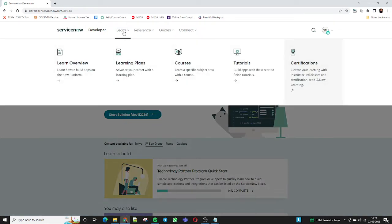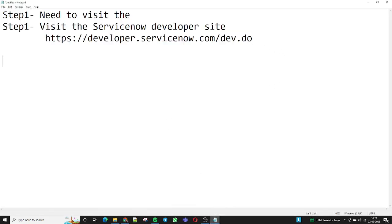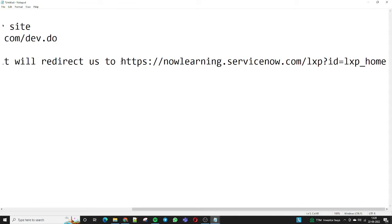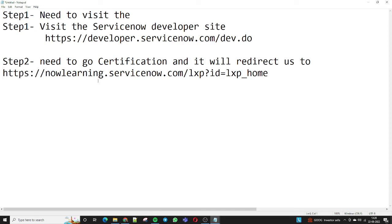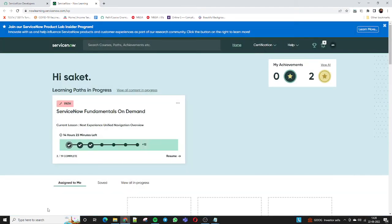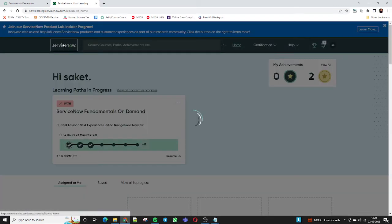What we need to do is click on 'Learn' and then go to 'Certification.' Once we click on Certification, that site will redirect us to the ServiceNow Now Learning website. Step two is: go to Certification — it will redirect you to the new site, the Now Learning portal. It is using ServiceNow SSO, so once you click here it will redirect you and you will be able to log in successfully. You don't need to separately log in.